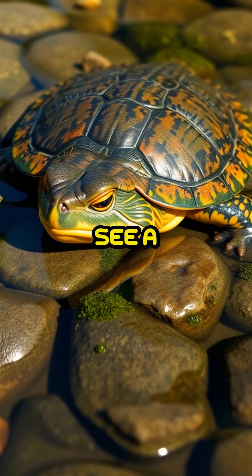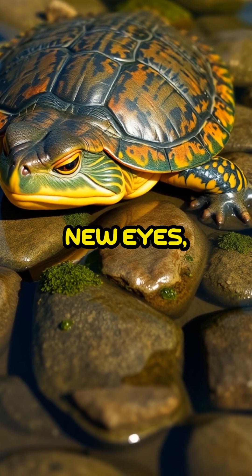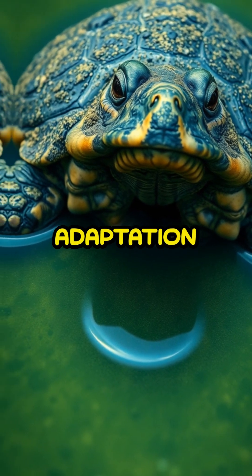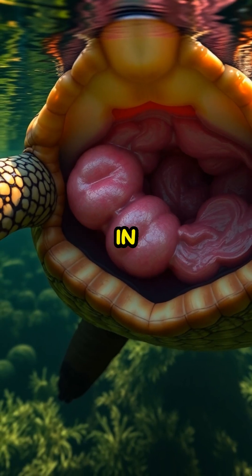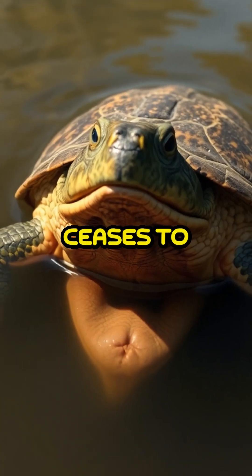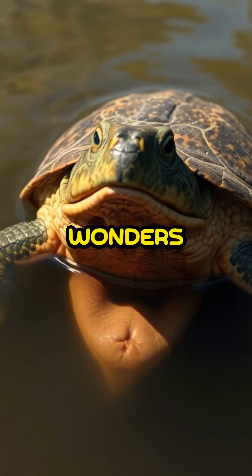The next time you see a turtle, you might just see it with new eyes, recognizing it as a marvel of evolutionary engineering. This bizarre yet brilliant adaptation is just one example of how life evolves in extraordinary ways to meet the challenges of its environment. Nature never ceases to amaze, offering us endless wonders to discover and ponder.